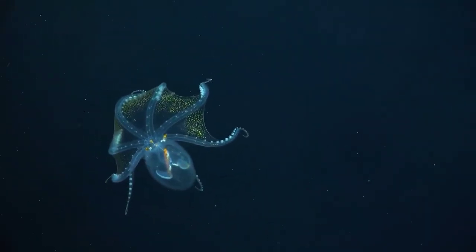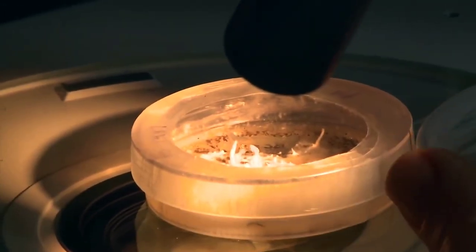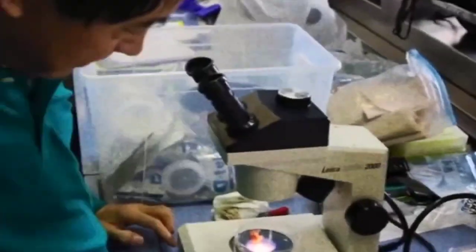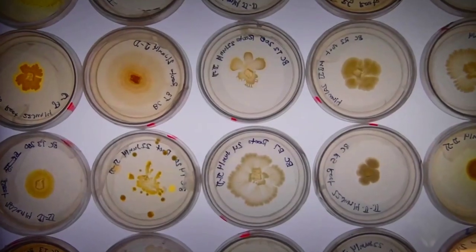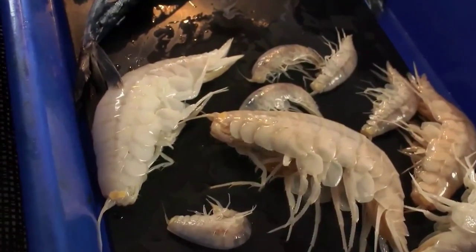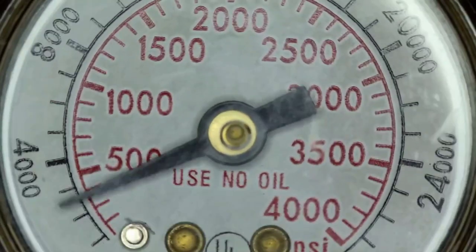Evidence of organisms that not only lived but also thrived in the Hadal zone was uncovered by bio-researchers. Given that the pressure there is extraordinarily high — 15,000 pounds per square inch — and would crush an animal's cells, they were initially perplexed by their presence. But they later came to believe that the food cycle was the primary cause. Piezolytes, which protect cell membranes and proteins from getting crushed under extreme pressure, are discovered in Hadal zone organisms.